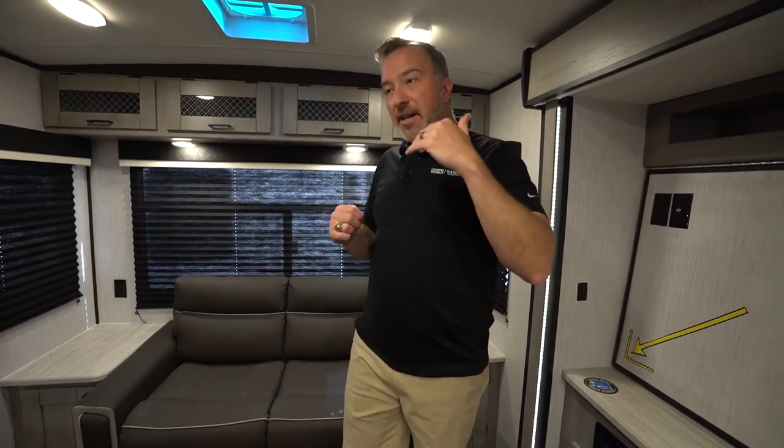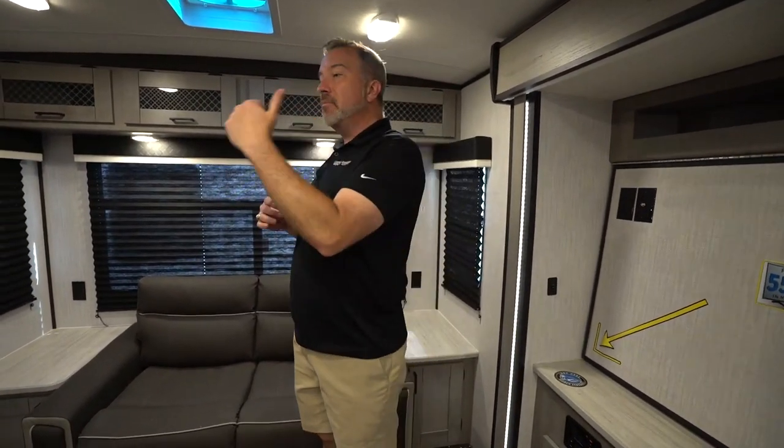If you want a booth dinette or need to sleep more than four people, our folks can help you with that. We even have a design center now where you can get Allure furniture and put in anything you want. But that's a story for a different time.